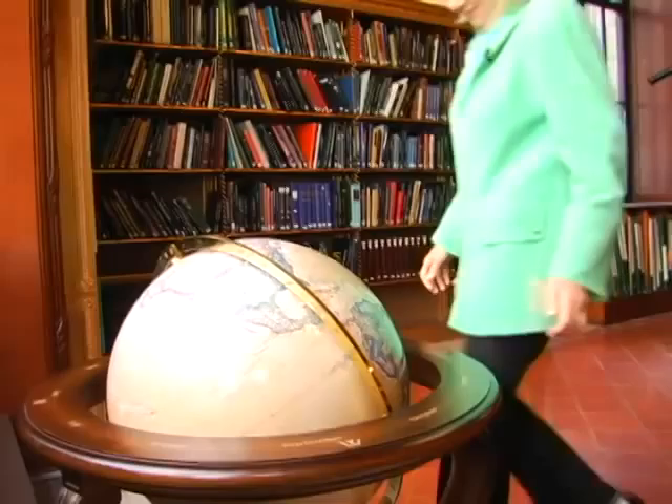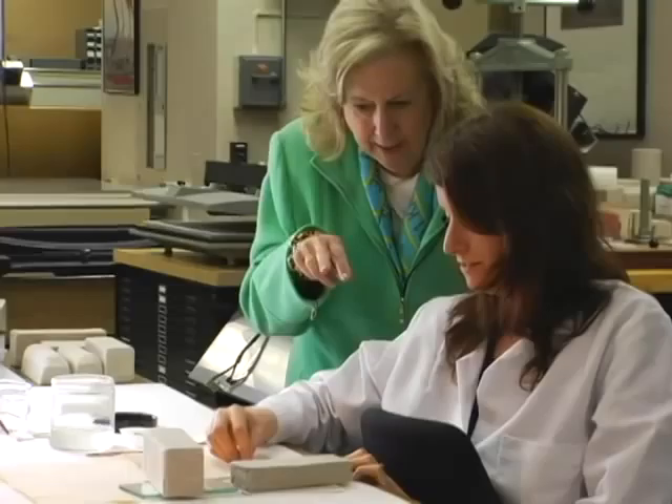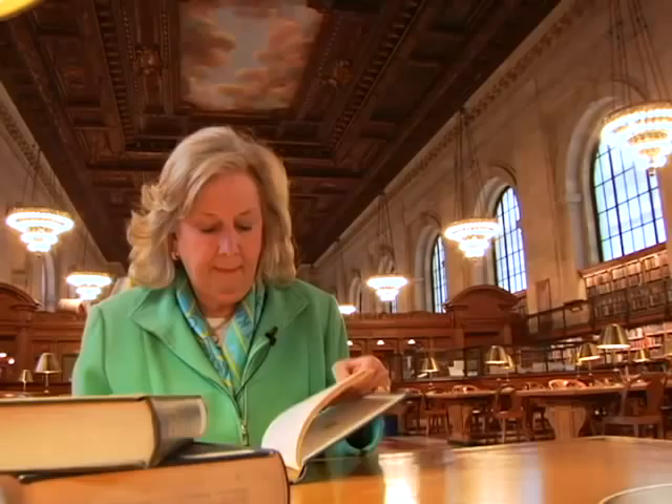For me to get inside this institution, to peel back the layers, to be allowed to come in and hold and look at some of the treasures that are here — part of the thrill of being able to do this book is to tell the story, but to enrich the reader with all of the things that I learned about the library while I was studying here.